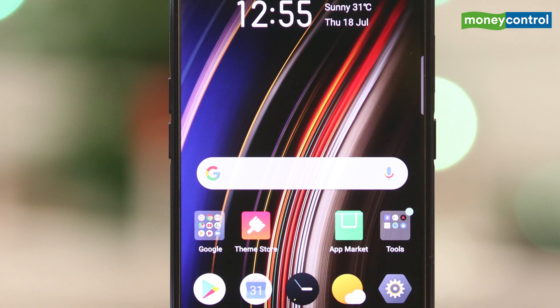Now because of no notch, the Realme X comes with an impressive screen to body ratio of over 91%. There are very minimum bezels on the sides, except the chin which comes with slightly thicker bezels. The display does look amazing and offers good color contrast.